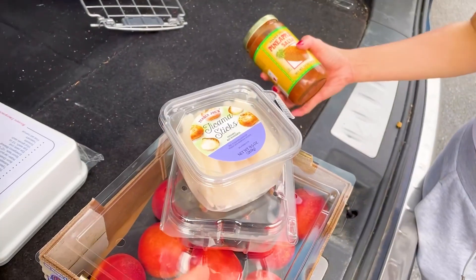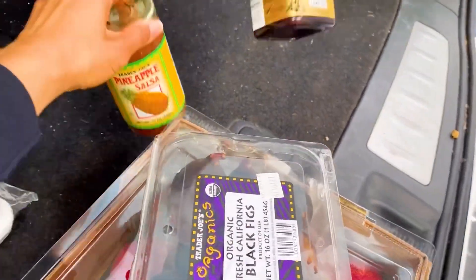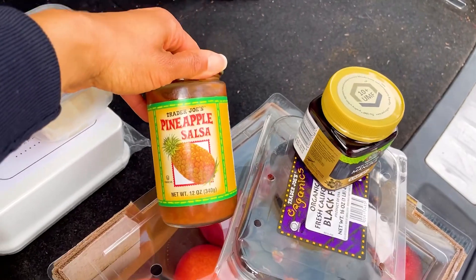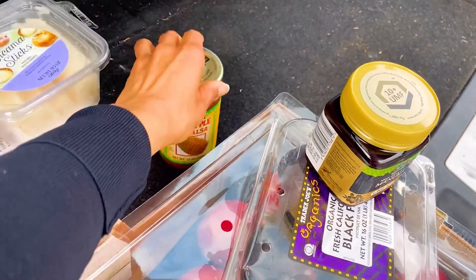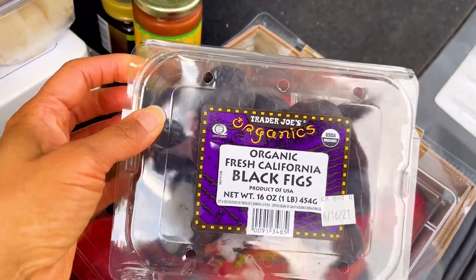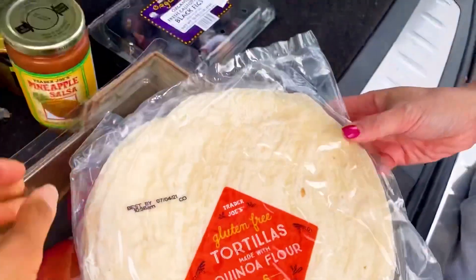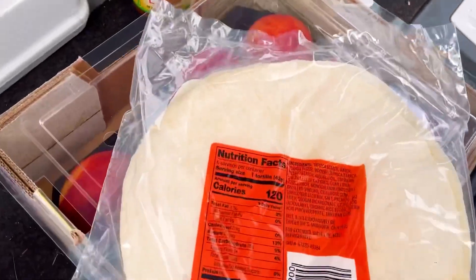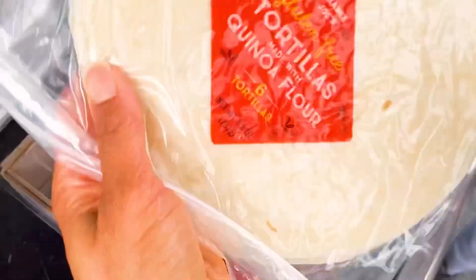So this is what she got at Trader Joe's. She got the jicama sticks for snacks. The pineapple salsa for on top of rice and beans. She got honey. These figs — if you can get the fresh figs, they're amazing for your reproductive health. These are gluten-free and also vegan, and they don't have a lot of fat.